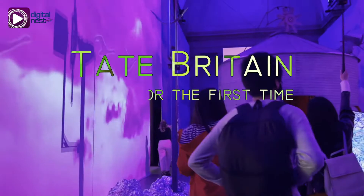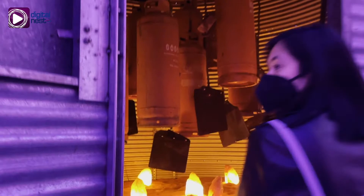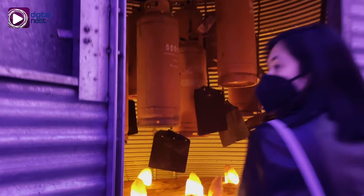If we go back in history, Tate Britain Museum opened for the first time in 1897. It is part of the Tate network of galleries in England, and among those, it is one of the oldest.